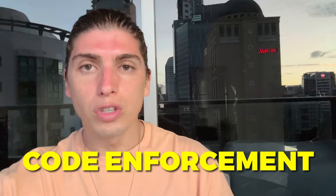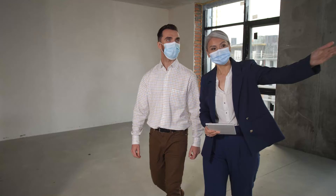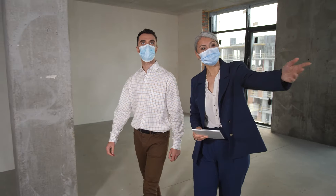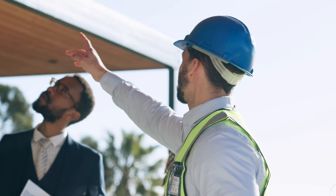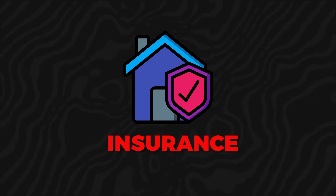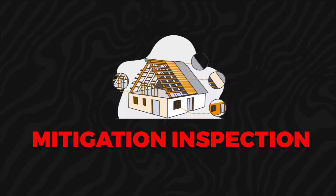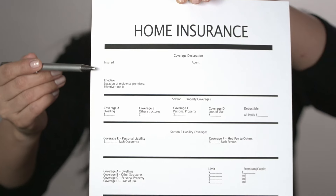Number five is an inspection report. You can order one through a third-party inspector who will do a full inspection, including a four-point and a wind mitigation if requested. This is also for insurance purposes — if you're buying a property and want insurance, you'll need a four-point and mitigation inspection. The inspection gives you peace of mind and allows you to share it with your insurance agent to get a quote.